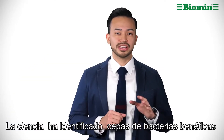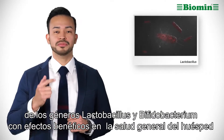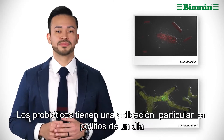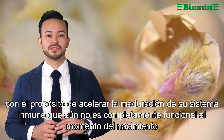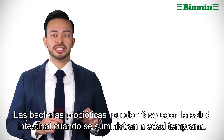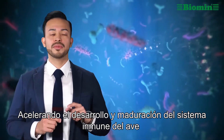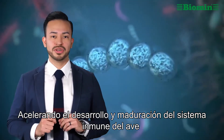Scientists have associated beneficial bacteria strains from the genera Lactobacillus and Bifidobacterium with improvements in health and resilience. Probiotics are of particular interest in day-old chicks to speed up maturation of their immune system, as this is not fully functional right after hatch. When applied early on, the right probiotic bacteria can act as drivers of gut health by priming a bird's immune system and spurring its development and maturation.